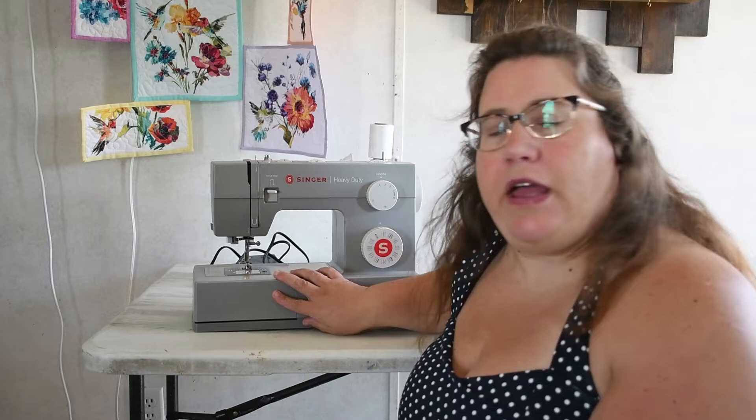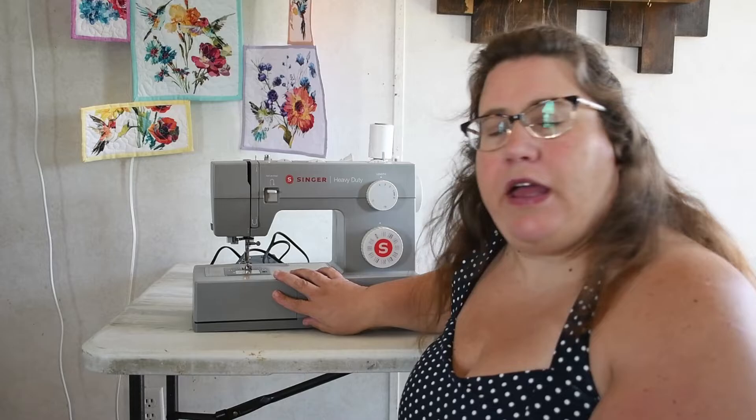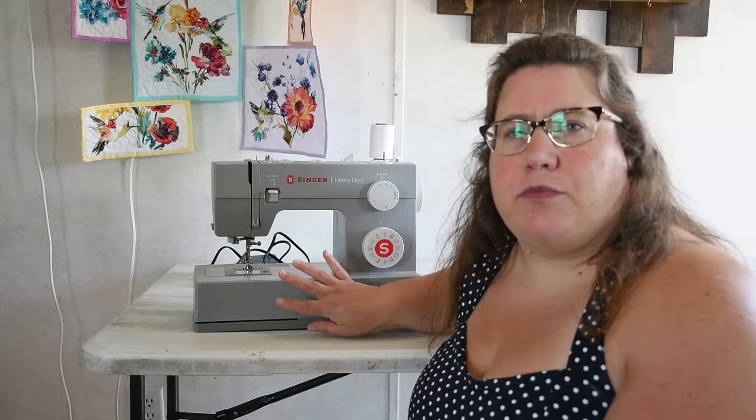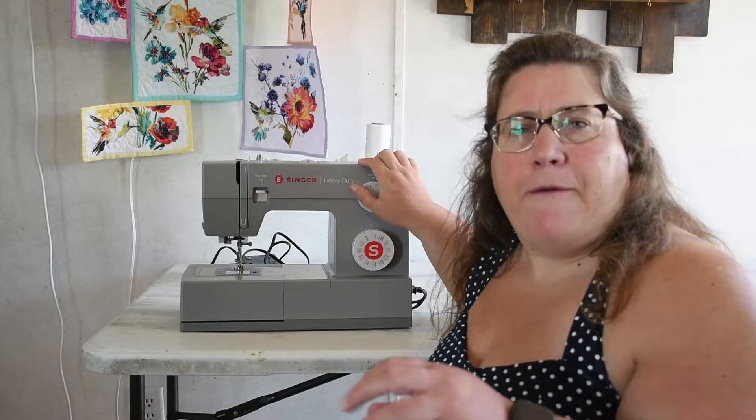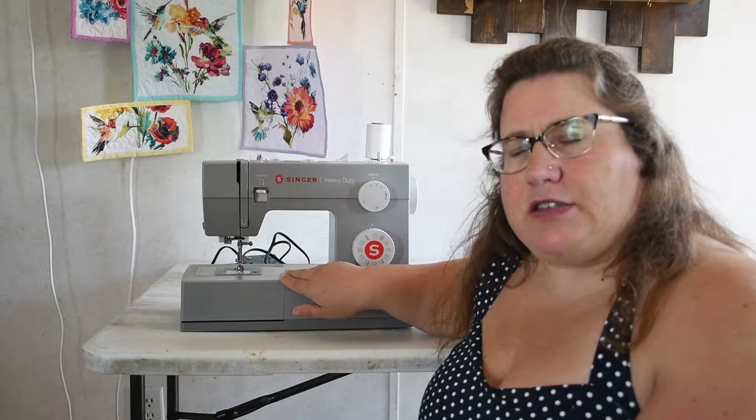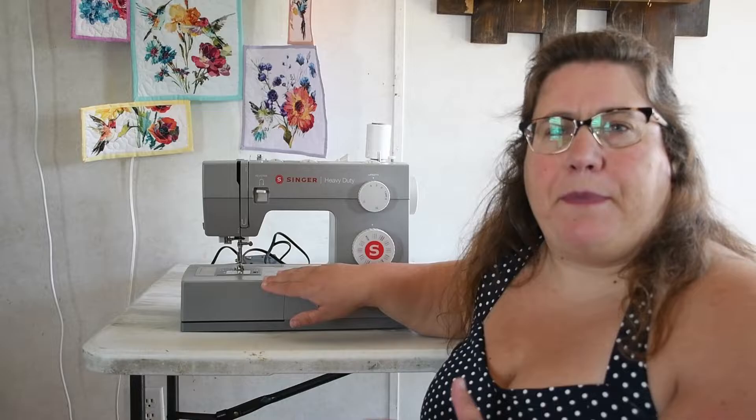My second item is my sewing machine — this is one of the two I own, and this is the Singer Heavy Duty. I just started doing my machine quilting with free motion on this machine and it works tremendously. It does so much better than my other sewing machine, so now this is my go-to when it's time to quilt. It's so much easier to maneuver and push the fabric through, I can control it better. It has a slightly faster speed and a bigger motor, which I think makes free motion quilting so much easier. I'll list a link for this machine in the description below.